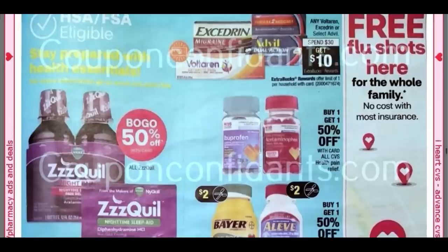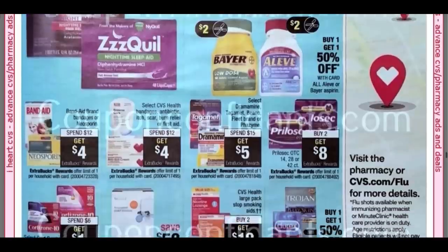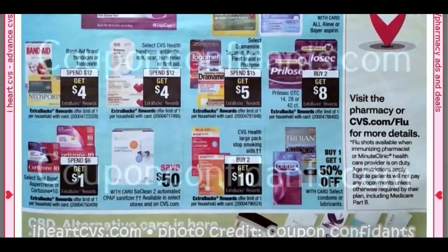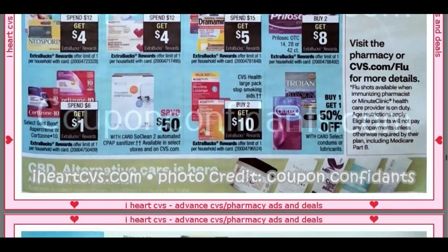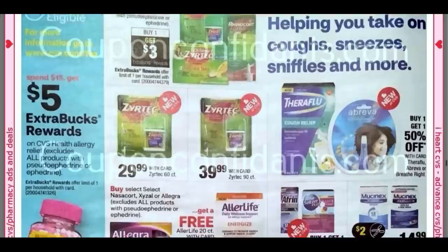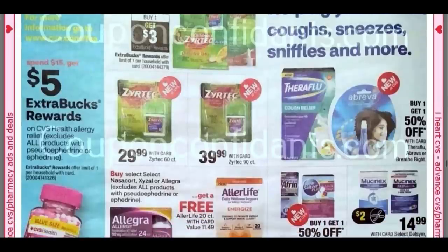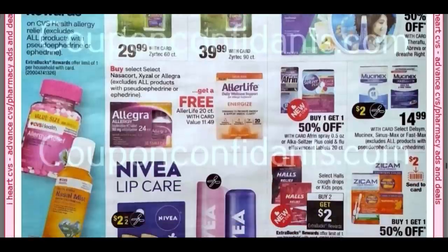We've got Excedrin pain relief, Spend $30, Get $10. We've got Bayer — leave coupons coming. I think we're nearing the end of this ad. It's a long one though, I told you.